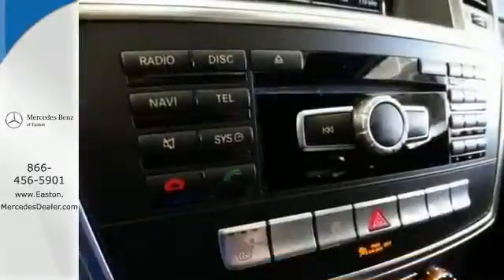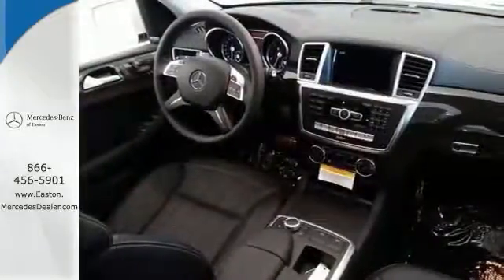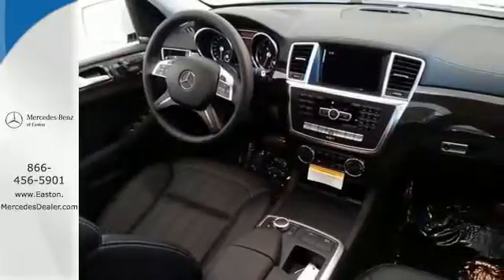It has heated seats, dual zone climate control and navigation. It also has a surround view camera and a sunroof.